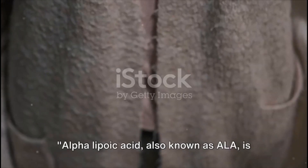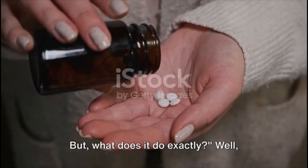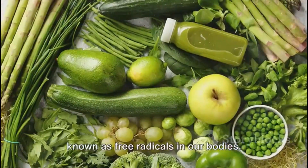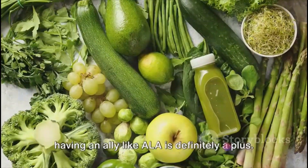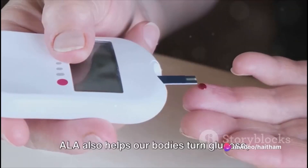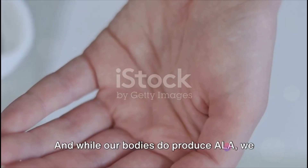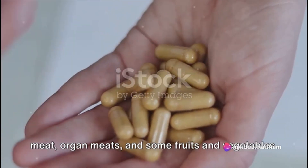Alpha lipoic acid, also known as ALA, is a naturally occurring compound that's made in our bodies. Think of ALA as a multitasking powerhouse. It's an antioxidant, which means it combats potentially harmful chemicals known as free radicals in our bodies. These free radicals can damage cells and contribute to aging and diseases. ALA also helps our bodies turn glucose or sugar into energy — like the manager of a power plant, ensuring that everything runs smoothly and efficiently. And while our bodies do produce ALA, we can also find it in certain foods like red meat, organ meats, and some fruits and vegetables.